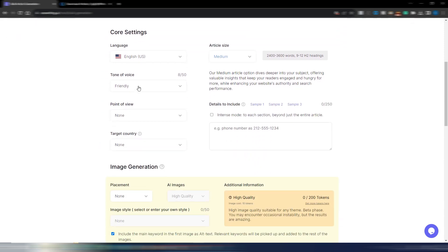You need to choose your language, tone of voice — many options available — and point of view: first person singular or plural, second person, or third person. You can include specific details like a phone number or address, and a call to action. You can also choose article size: extra small, small (1,200–2,400 words), medium, or large — a very long article.